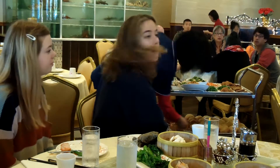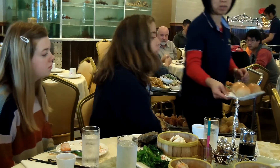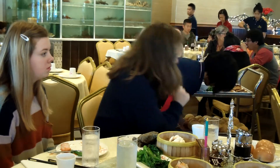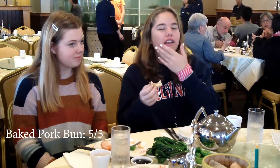Next, I tried the baked pork bun. I personally really liked this one more, yet the filling was very similar to the steamed bun. I think that there was just more filling, and the baked bun had more flavor, because it is a different dough after all. But overall, I'd probably give it like five out of five.